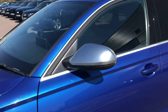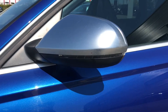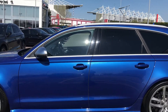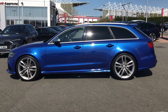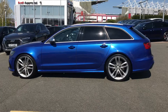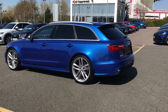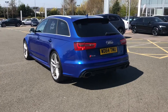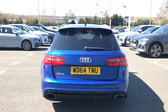The door mirrors are finished in contrasting aluminium silver and we also have the aluminium window trim. This vehicle features privacy glass to the rear and rear side windows, adding both style and additional security for rear passengers. It also features the upgraded dynamic pack with RS suspension plus and dynamic ride control, the Quattro four wheel drive system with sports differential, dynamic steering, and cruise control with speed limiter.